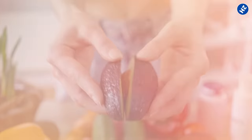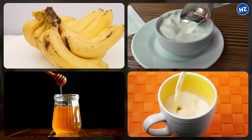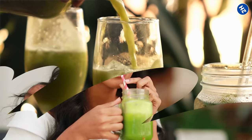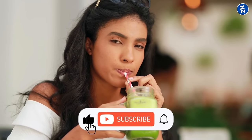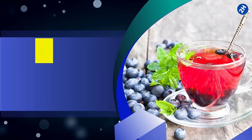To make an avocado smoothie, you just need to gather a ripe avocado, a banana, Greek yogurt, honey, and a little milk. Toss them all into a blender, mix until smooth, and pour into a glass. That's it — you've got yourself a creamy and nutritious drink that's perfect for your eyes.